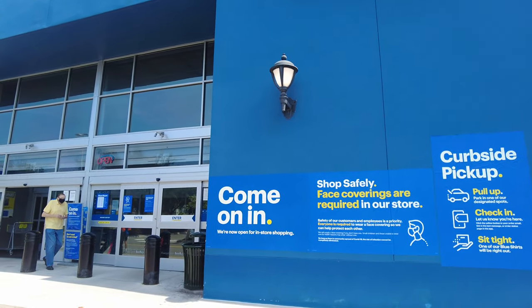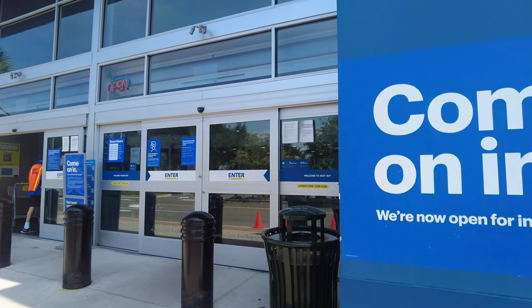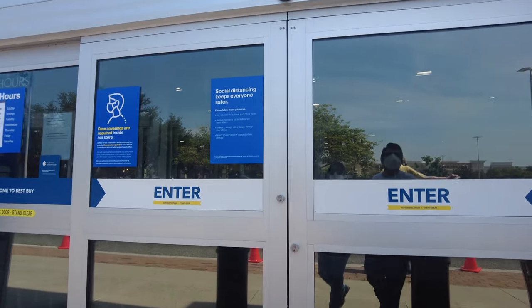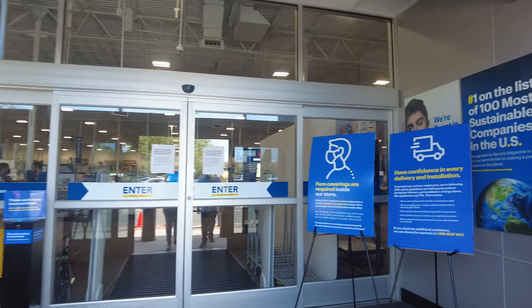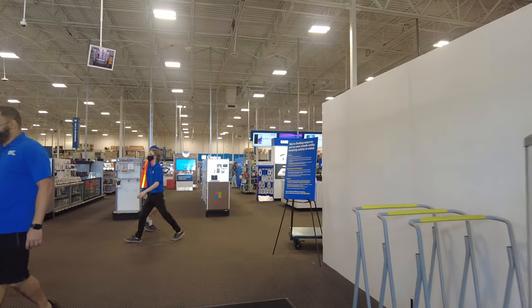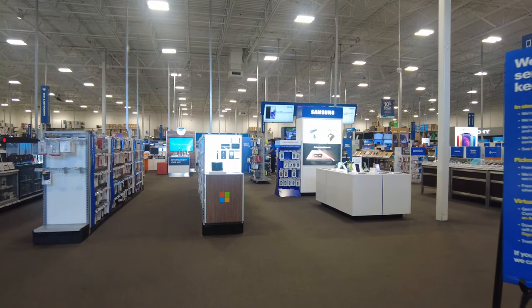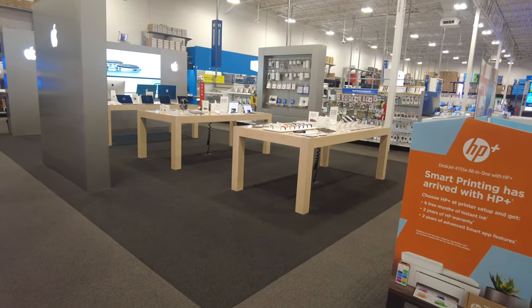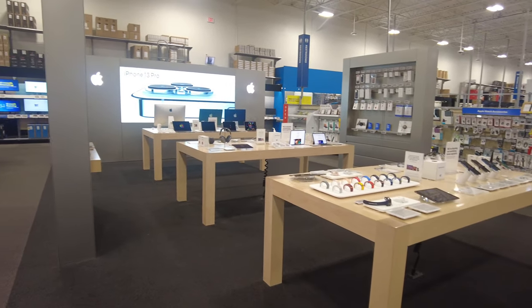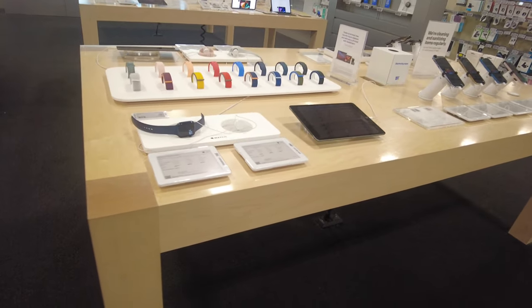I have previously shared this store with you — all the details and everything they hold — but this time I'm specifically focusing on Apple products that came out last month. Here we are inside the store, and now we're going to go towards the Apple section. Here's the Apple section, and first of all you can see they have three different tables with different products on them.